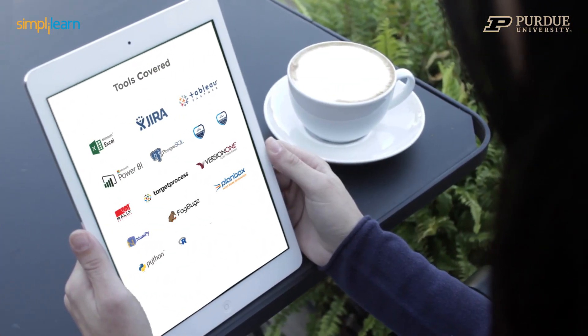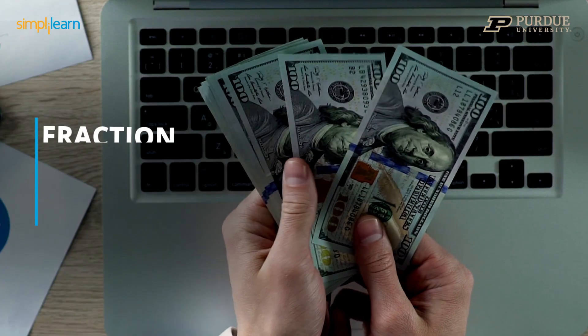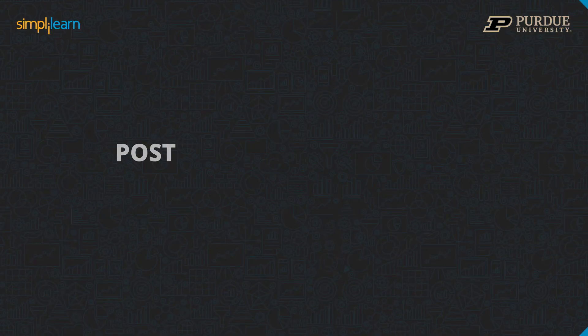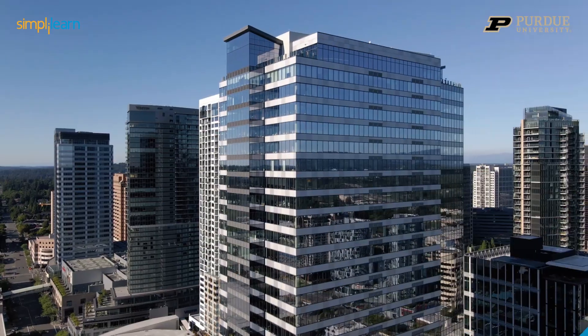What if you had not just the tools but also the job-ready understanding of how to use them — in just six months, without quitting your job, and at a fraction of an on-campus program fee? Welcome to our unique postgraduate program in business analysis, in partnership with Purdue University and in collaboration with IBM.